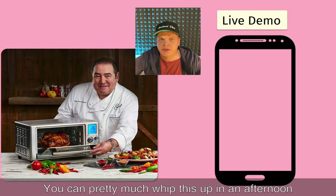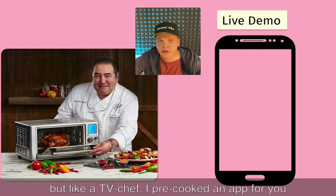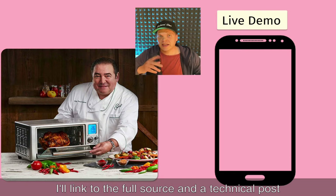You can pretty much whip this up in an afternoon, but like a TV chef I pre-cooked an app for you. I'll link to the full source and technical post in the comments.